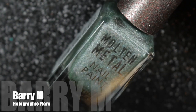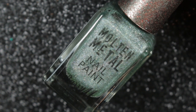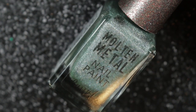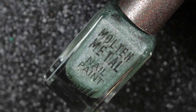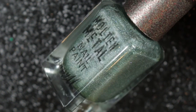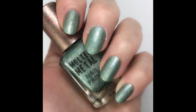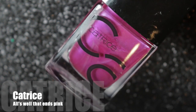My next choice is Holographic Flare from Barry M. This beautiful pale green has a very subtle holographic shimmer running all the way through it. The holographic only really shows up when you go out in the sunlight, and inside it's quite a muted polish, but I really like that.